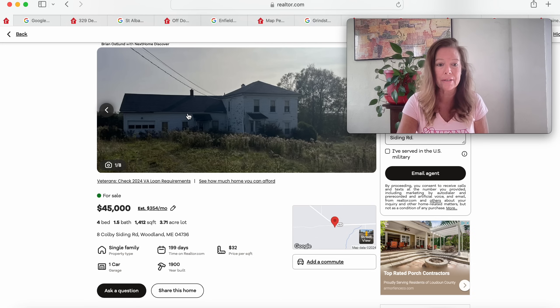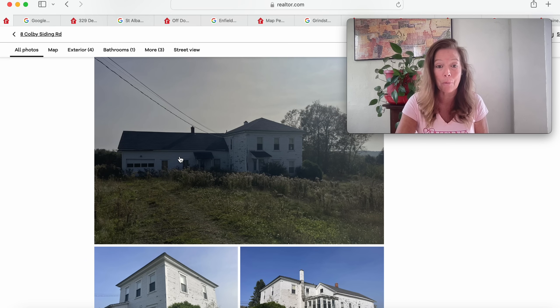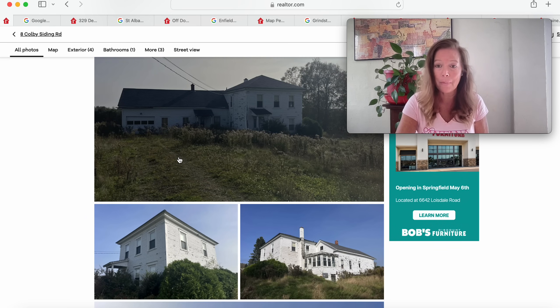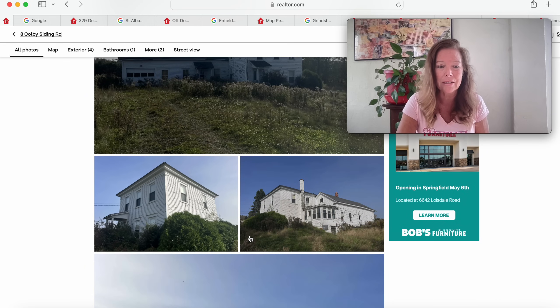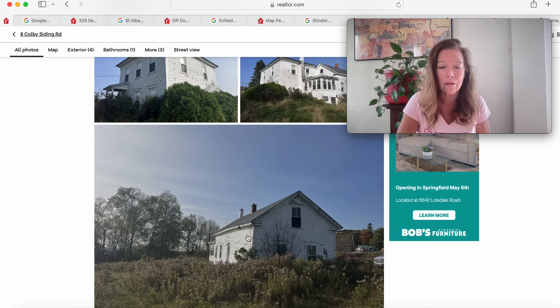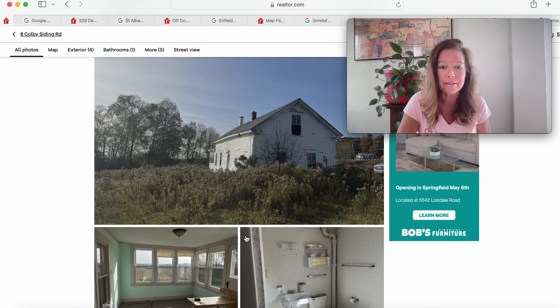So this is $45,000, a 1900 build — what are we getting for our money? This looks like an amazing property. This was probably a showpiece at one time and, in my opinion, it could be again. Look at how it just sits up there on that hill. This is really pretty.